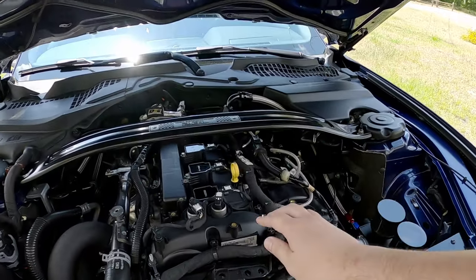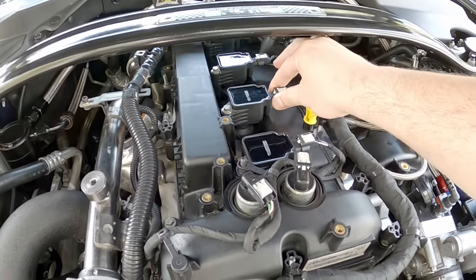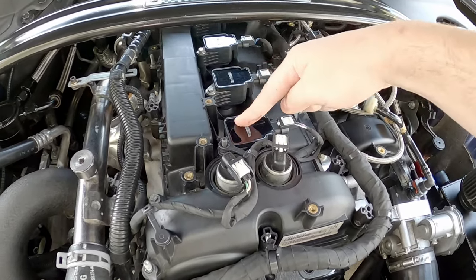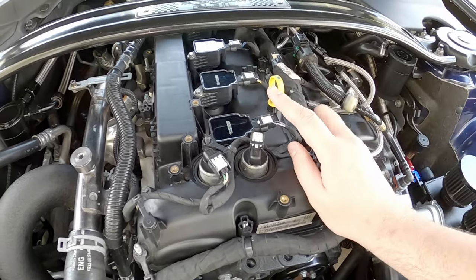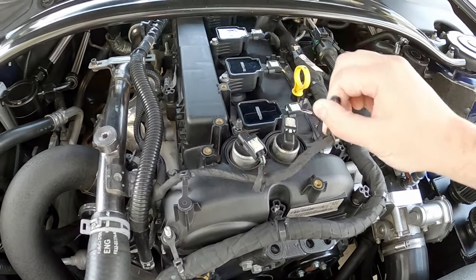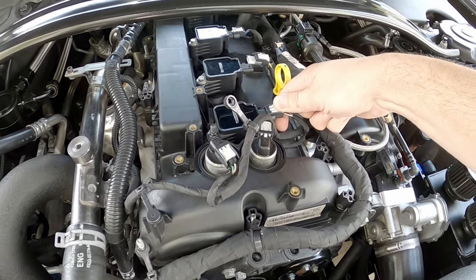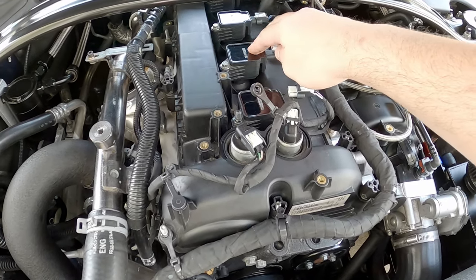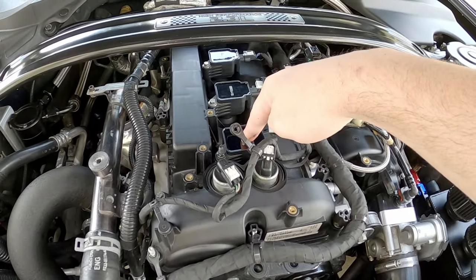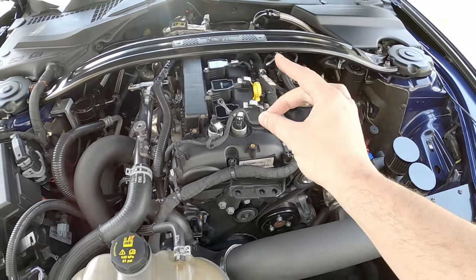I've already switched these out. Cylinder two is right here — this is the problem cylinder. Before, I switched to cylinder one; I had to swap these two coils and I was noticing the same thing in that cylinder. So right now I'm going to swap back. Now that I have a data log from today, I'm going to swap back and see if the same trend follows where the coil goes, just to verify.